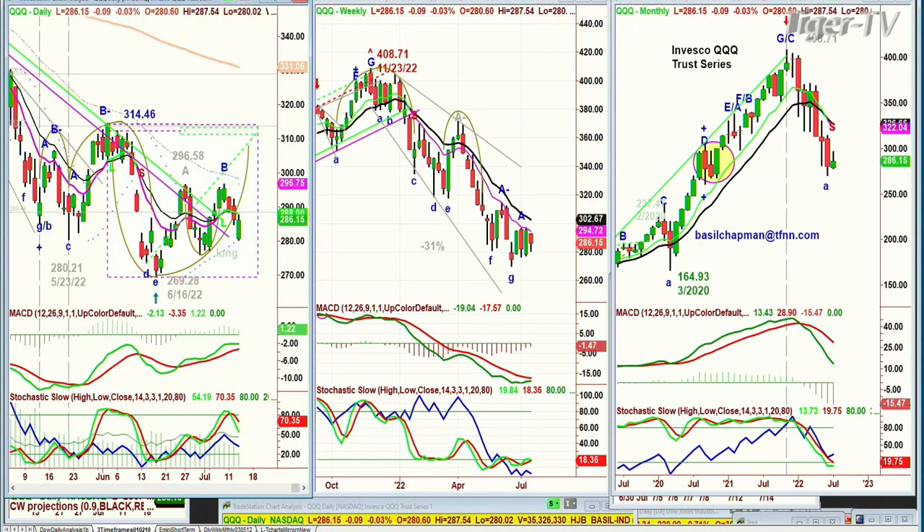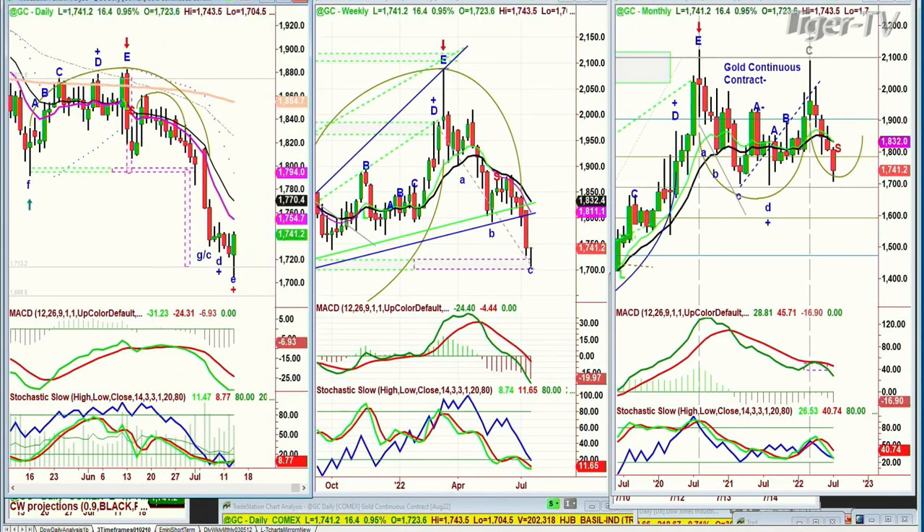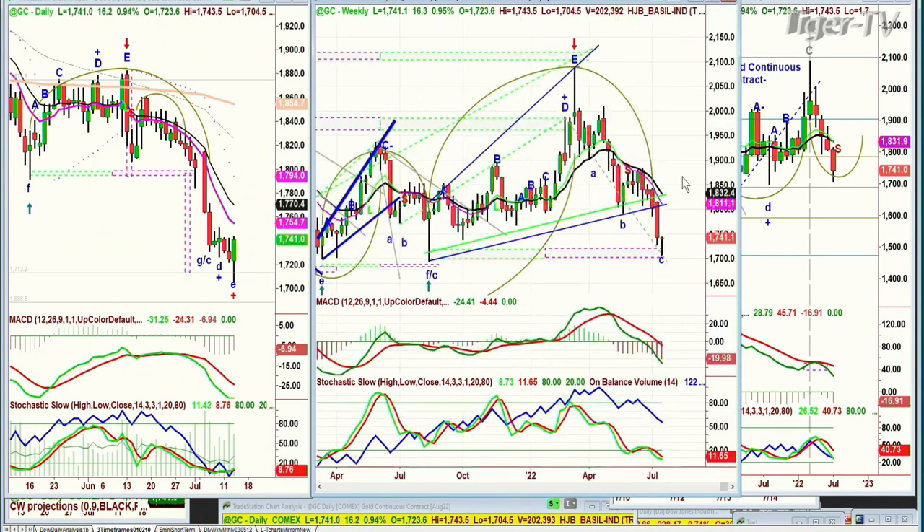Looking at gold — gold is now up 16 at 1,741. It went to a low today at the 1,704 level. I was showing this pattern in my show, the Tiger Technician's Hour, just a few moments ago — how the big test is coming in the left side, right side price-time match right here. We went to the low that was made in July a year ago, and now we're trying to rally off it — that's important.